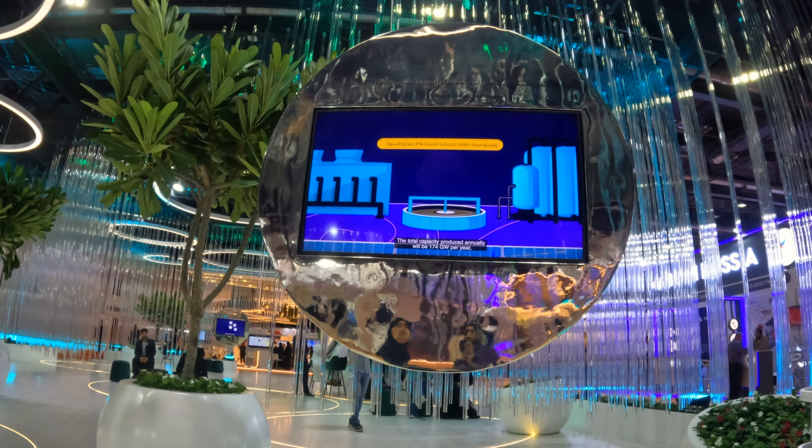Here we are — we are at the municipality pavilion. This is the pavilion of Dubai. Such a wonderful exhibition. Let's show around.